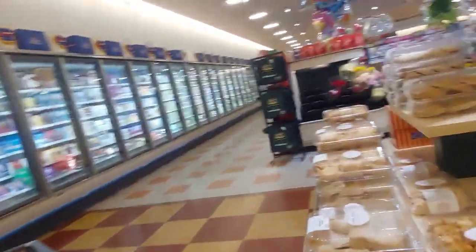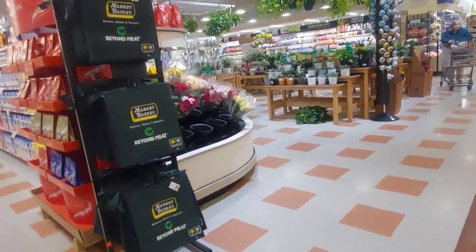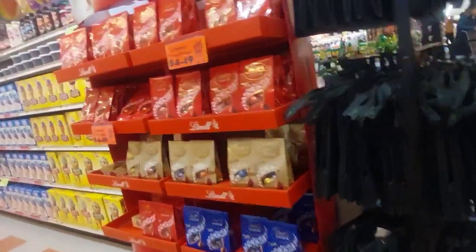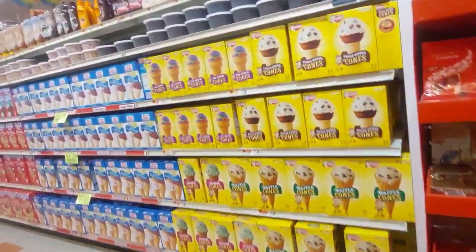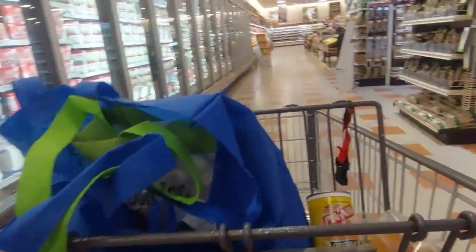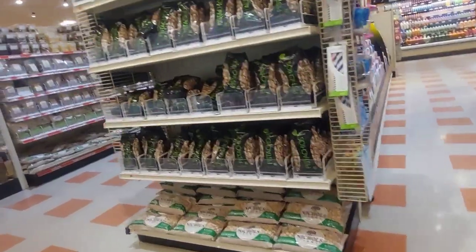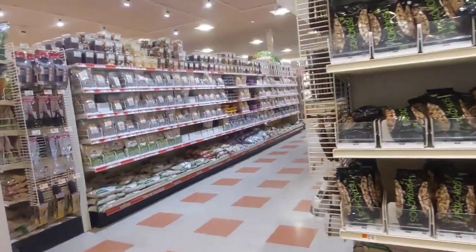Everybody should have a bread machine just for making rolls. Bread is getting fairly expensive now. At one time you could say it wasn't worth making because of the labor and the cost of the machine, but as prices go up — especially if you want rolls — it becomes more attractive price-wise.